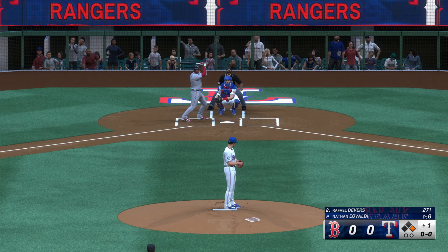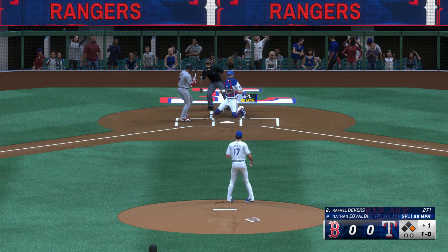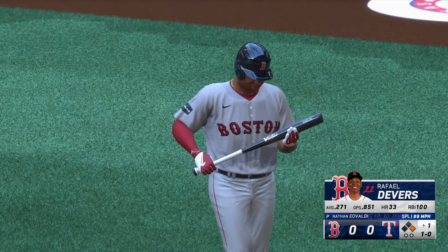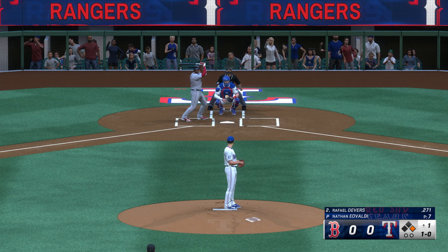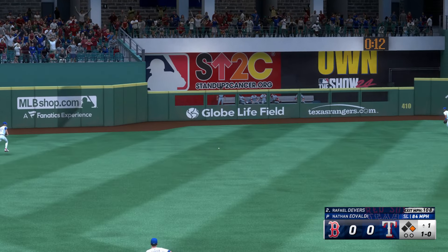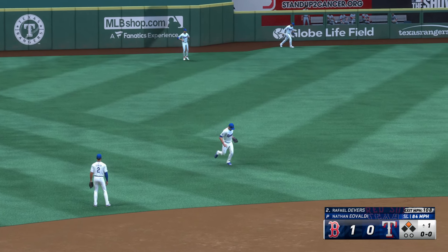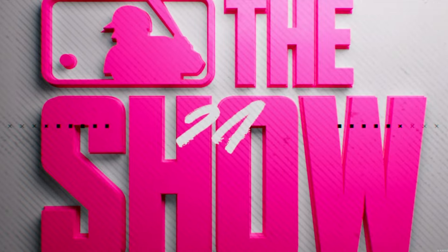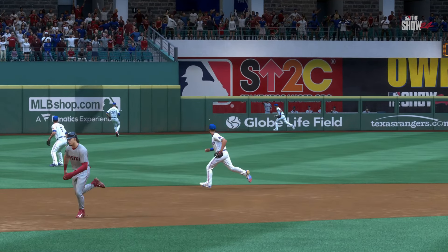Here's Rafael Devers. Just missed. Laser could be extra bases — around second on his way to third, coming home, he'll score, and the Red Sox have the lead, one-nothing. Puts a run on the board and picks up an RBI. Just an awesome swing of the bat. Quick hands, and just lost the baseball. 108 on the exit velocity. That is coming off the bat pretty good.